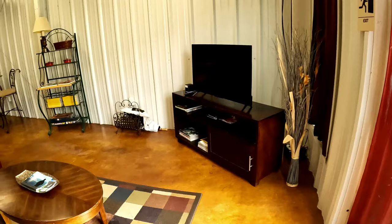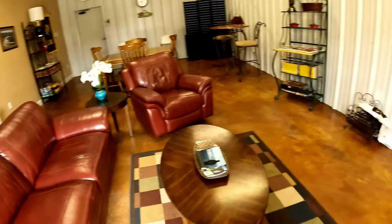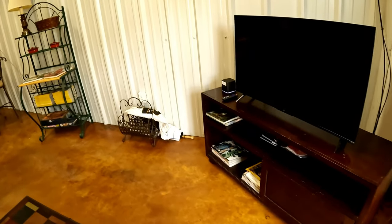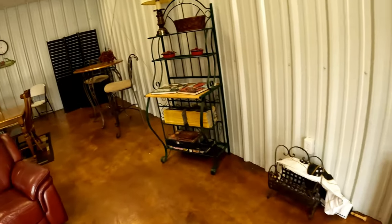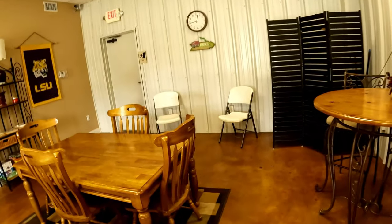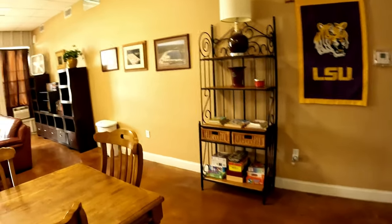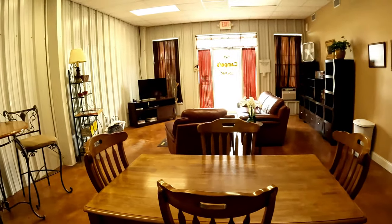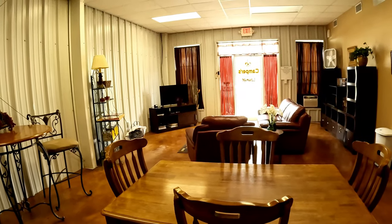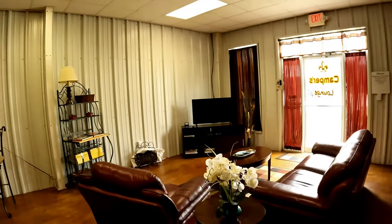Right across the way is a really super nice lounge with really comfortable seating. I came here and watched LSU football a couple of times this last football season because I couldn't get it streaming anywhere. It was really comfortable and a great place to come watch the game and hang out with your friends that are camping here. You're in LSU country — great lounge.